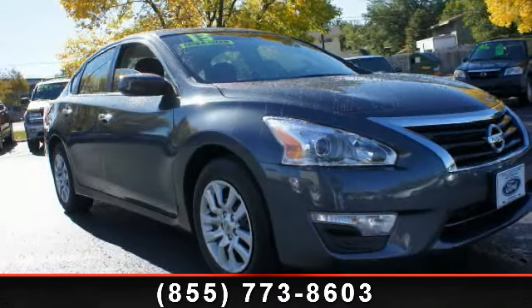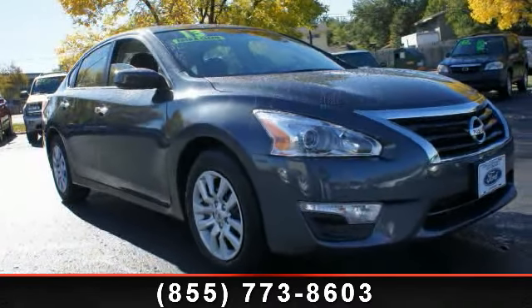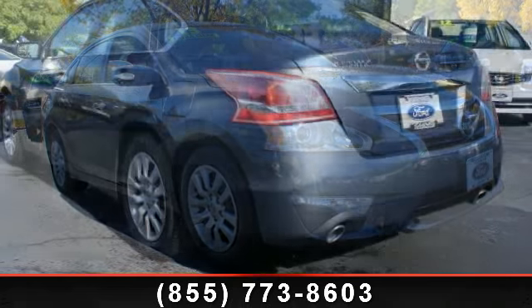Step into the 2013 Nissan Altima. This may be the set of wheels you've been looking for.